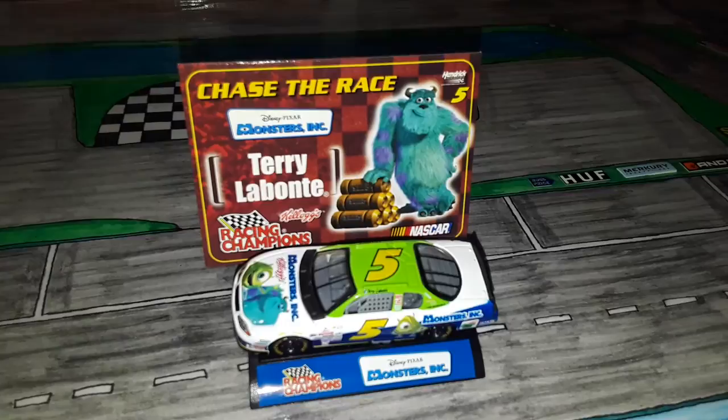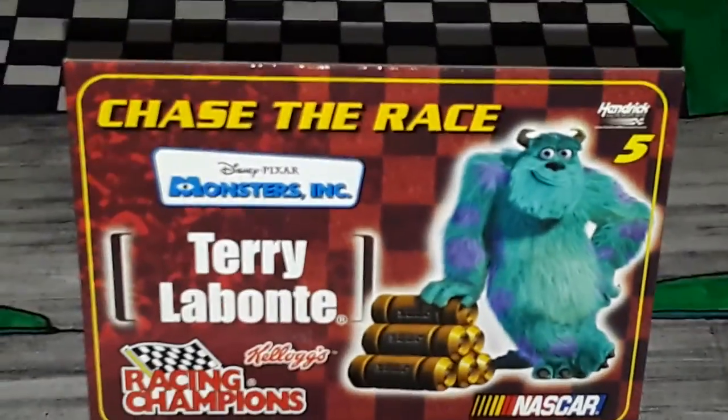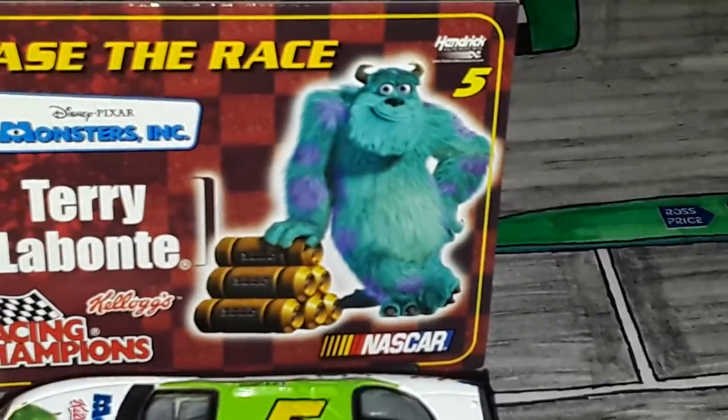I don't think I've ever had one that came with a stand like that, so that's actually pretty cool. Anyways, the card says Chase the Race, Monsters Inc., Terry Labonte, Racing Champions, Kellogg's, NASCAR. You have Sully right there, and 5 Hendrick.